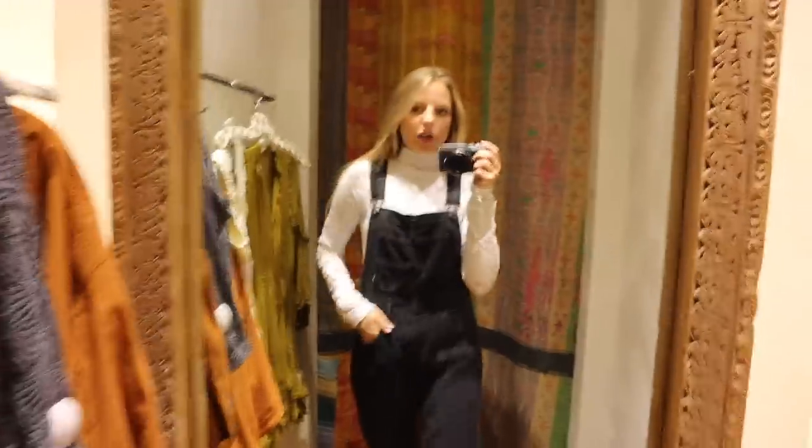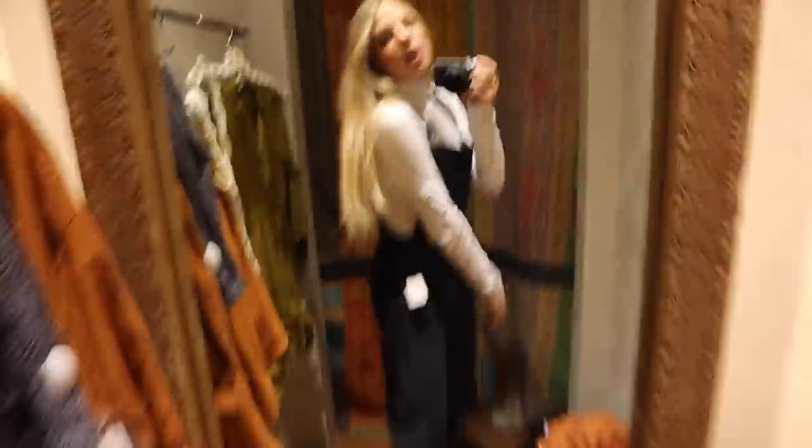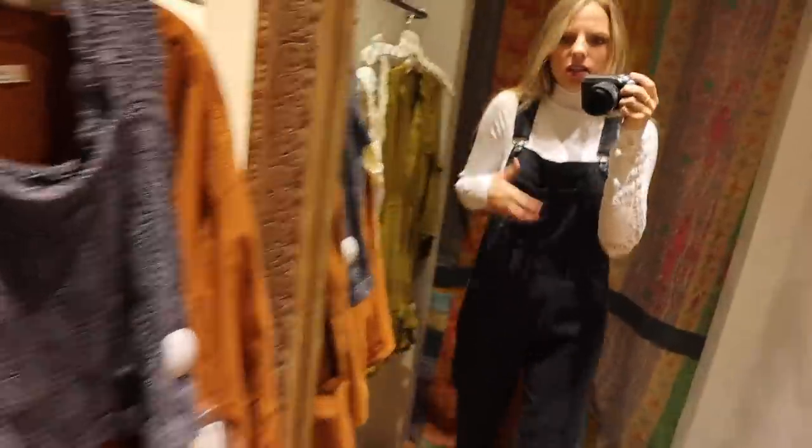Okay, so next are these overalls. I had somebody grab a shirt just so I could see what it would look like with a long sleeve underneath. And I love this outfit — it's so cute. I don't have any overalls that aren't short overalls, so these are filling a gap for me.